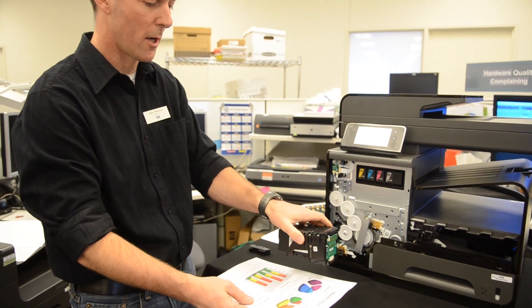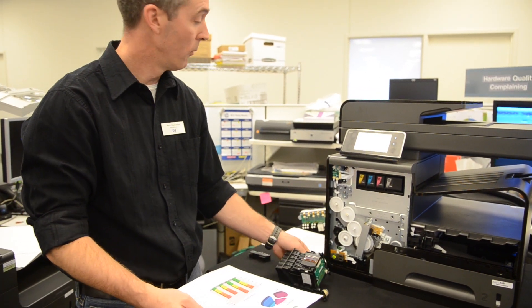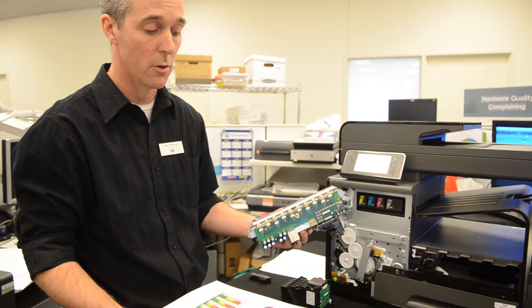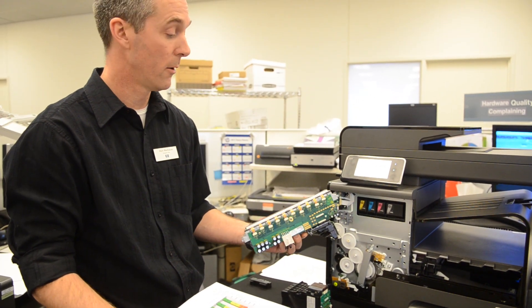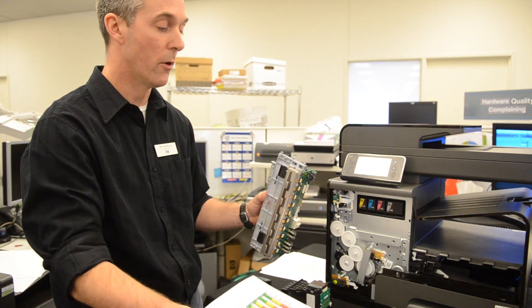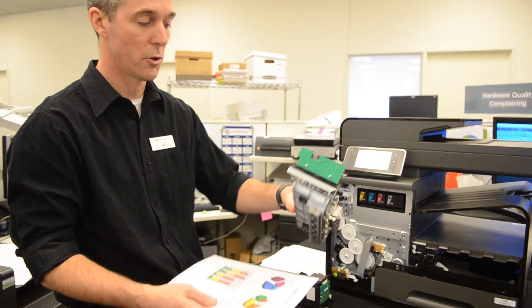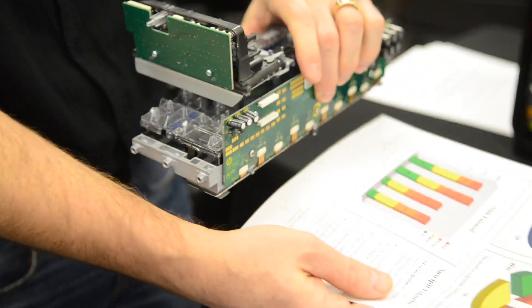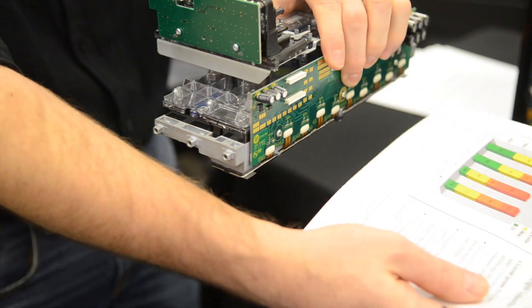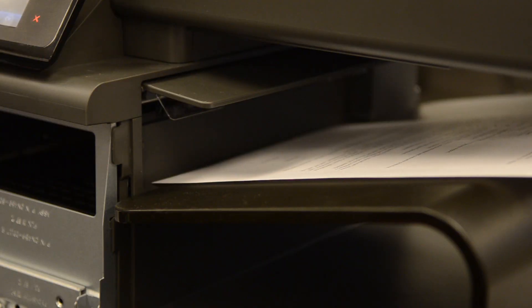So again: scan, advance, stop, scan. We knew that in order to compete with lasers in terms of speed, we needed to not stop the paper to print the image. The paper needed to move under the printhead in one continuous motion. And so in HP's page-wide technology, the page gets imaged in one pass and moves continuously under the printhead.